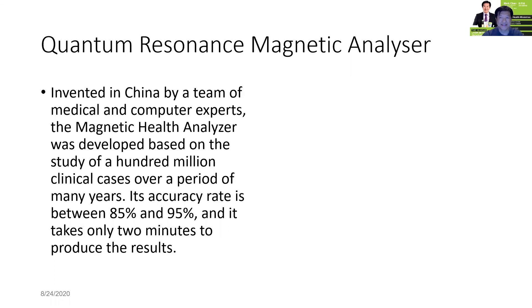Good day to you. I'm Mark, the liver detox specialist. So happy to share with you that since phase 2 COVID-19, I was able to meet up with many of my liver detox clients to do a quantum resonance magnetic analyzer scan. This quantum technology is invented in China by a team of medical and computer experts using the magnetic health analyzer, which is based on a study of 100 million clinical cases over a period of many years.